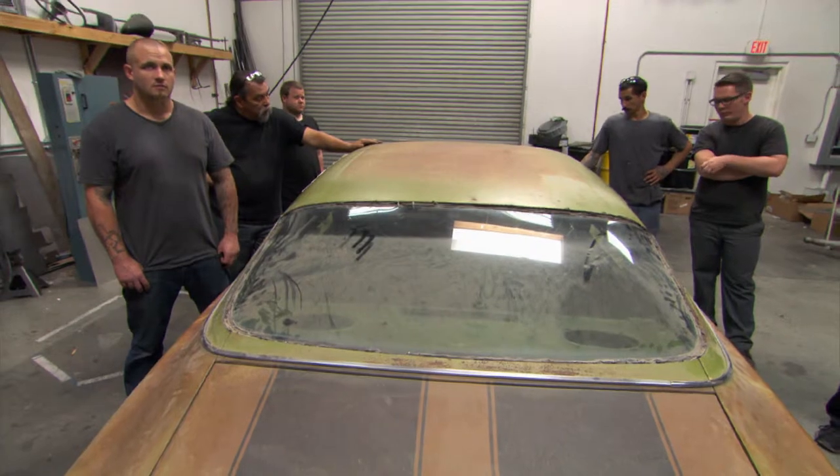The great thing about this car, guys — we're not doing much to it. We're not doing any body work. We're just going to get it running like it ran in 1970, all stock stuff. So we can get in the car, turn the key, fire it up, and take it to the drags on Friday.